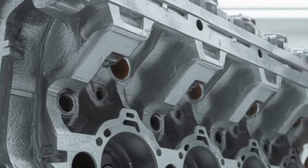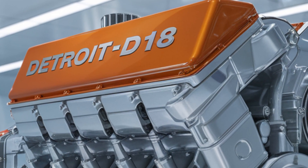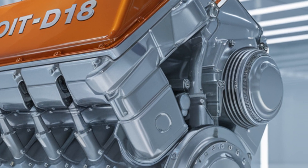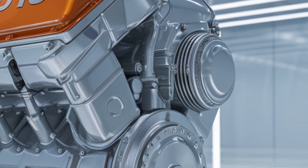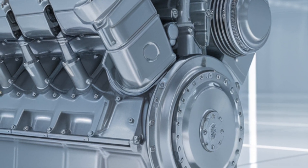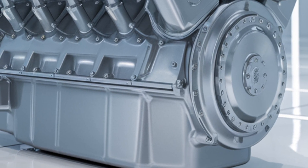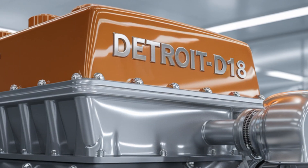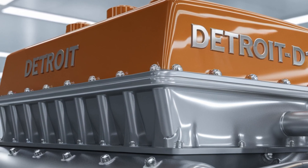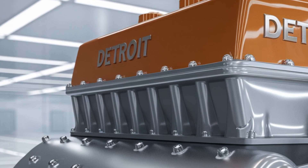So why should you — sitting behind the wheel of your Kenworth, Freightliner, or Western Star — care about the DD-18 right now? Because trucking is changing fast. Regulations are tightening, costs are rising, and the competition on the highway is tougher than ever. Engines that can deliver both compliance and performance aren't a luxury — they're survival tools. The DD-18 represents a turning point. Fleets that adopt this engine early could gain a competitive edge in fuel costs, uptime, and even driver retention.